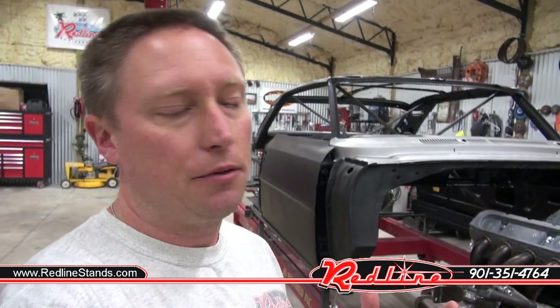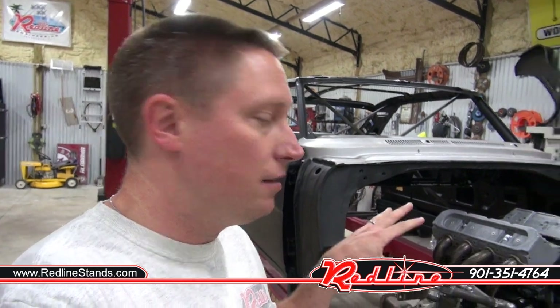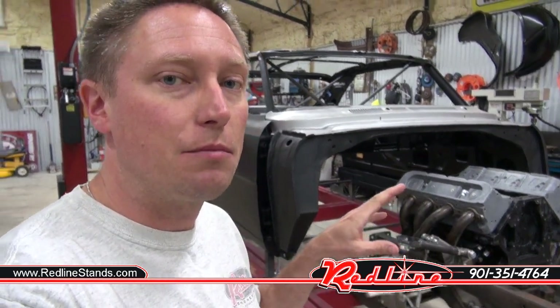What's up everybody? Ian here from RedLineStands.com. About a week or two ago I promised you guys I was going to do a review video of my foam Payer engine block, and today is that day. A lot of folks don't know that there's a company out there called Payer that is making these foam engines that you see in my car.